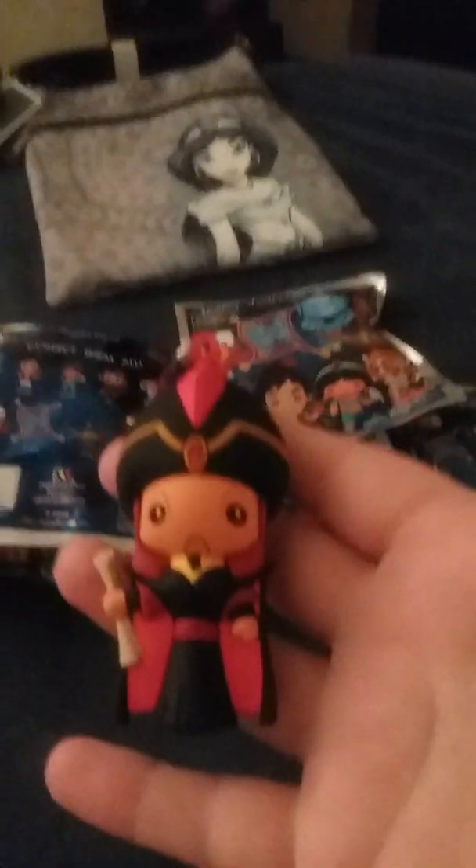I'm hoping not to get Jafar, because that's what I got last time when I only ordered one. So I'm really hoping not to get this one again.